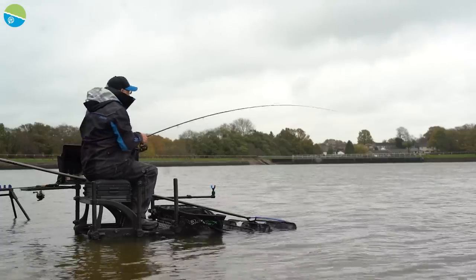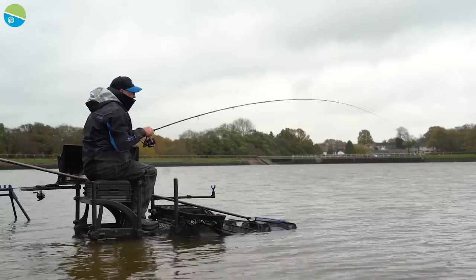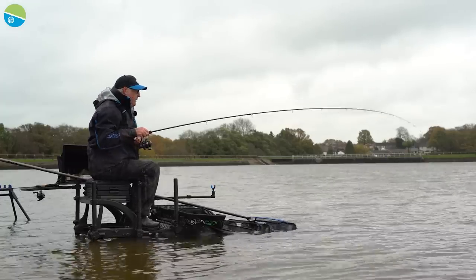It really is a dull day. Luckily at the moment the rain is just about holding off, but we could get a downpour at any minute.